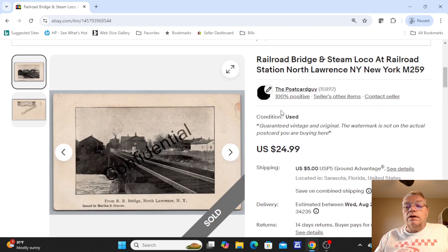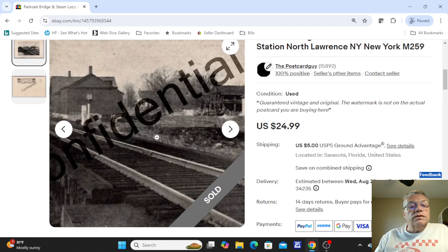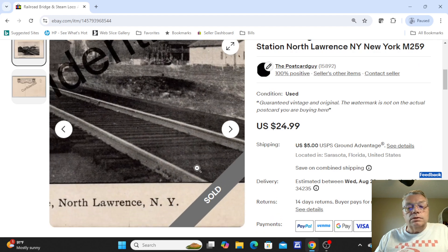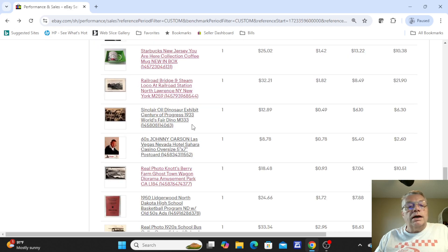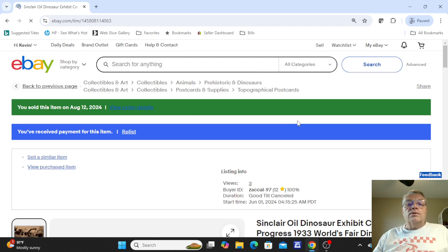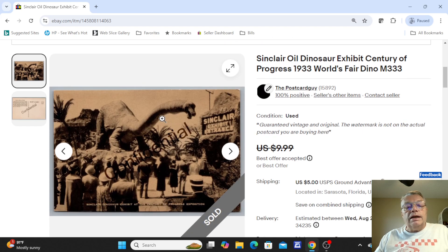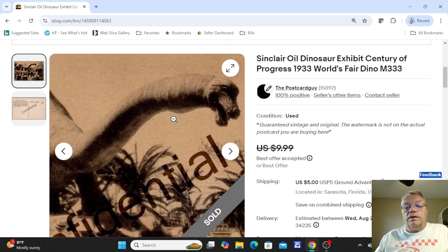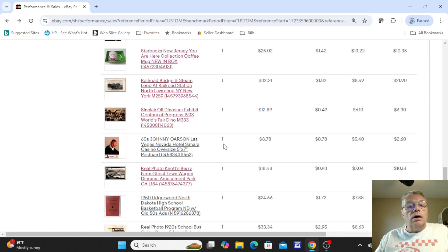Over here, some more postcards — a steam loco at the Railroad, North Lawrence, New York. Just a neat old view of the steam train coming across the trestle. Not used on the back. This sold for one bid of $24.99. Next was an old Sinclair dinosaur exhibit at the World's Fair in 1933 — anything dinosaur I do very well with. This was a dinosaur exhibit display at the fair, $9.99; took a best offer of about $7 or $8 on that one.